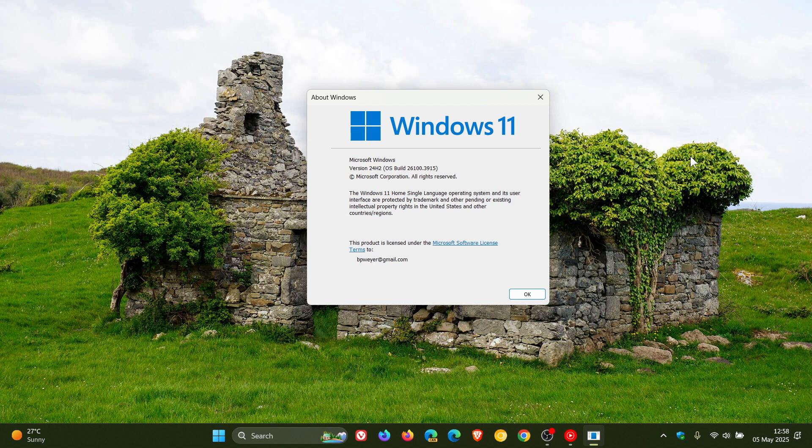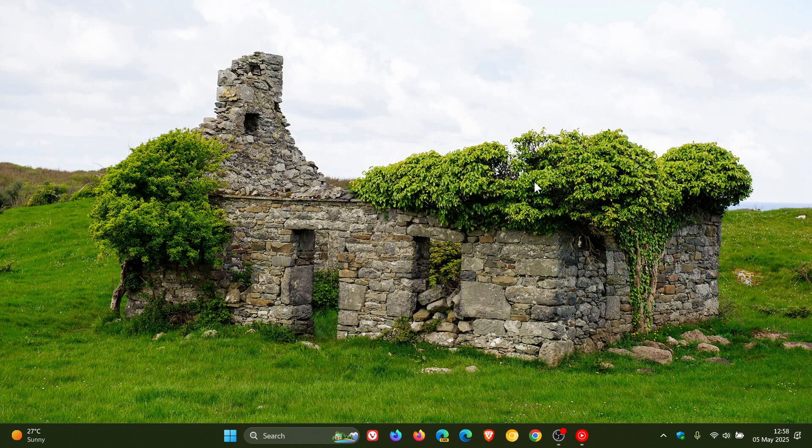They mention you can choose the time to restart your device or postpone the update. Now, version 24H2 is also known as the Windows 11 2024 update, and according to Microsoft, it is the latest version of Windows available. It recommends you move to version 24H2 to try the latest Windows innovations — and that's going to be causing a bit of debate.